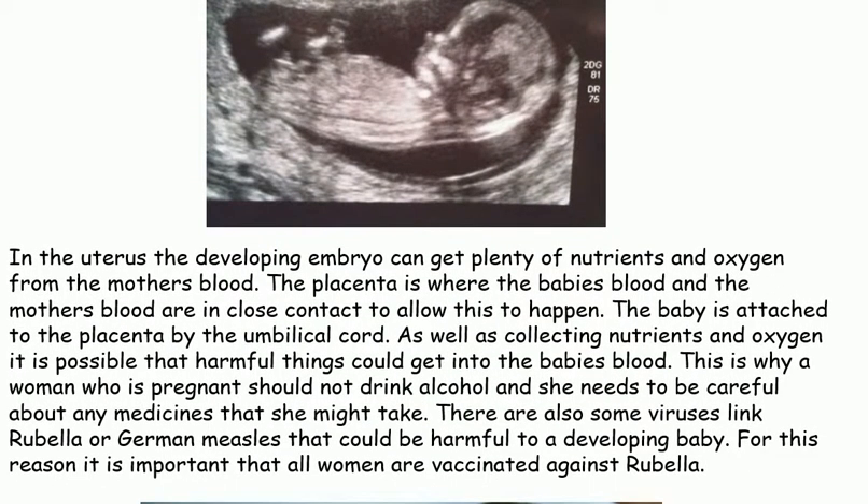In the uterus, the developing embryo can get plenty of nutrients and oxygen from the mother's blood. The placenta is where the baby's blood and the mother's blood are in close contact to allow this to happen. The baby is attached to the placenta by the umbilical cord.